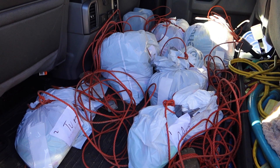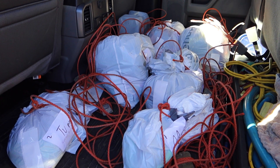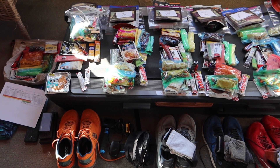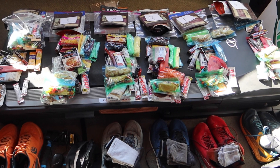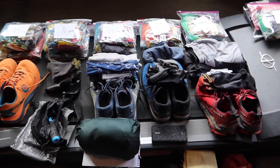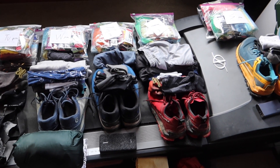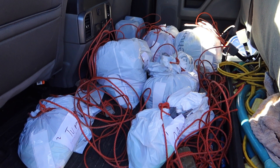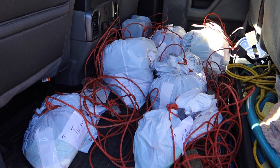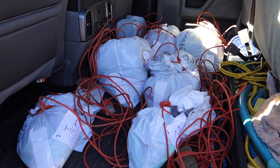Here are all six drop bags, one for each day. Each garbage bag has a gallon Ziploc bag inside with the next day's food as well as that night's dinner. Every bag also has a dry pair of socks and a pair of shoes. I plan to leave the shoes behind after I restock my pack each night and pick them up on my way home upon completion of the trail.